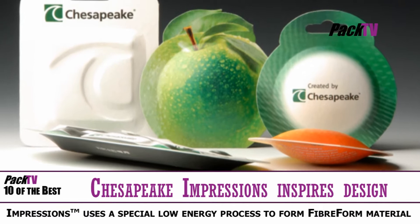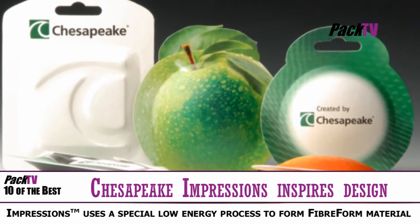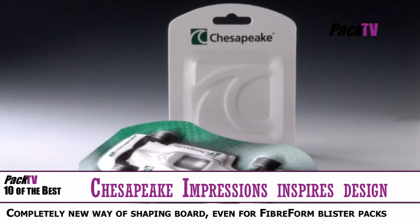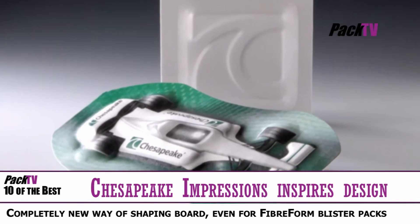Hello again, everything's green and new in this week's 10 The Best. Major design houses and brands are testing the limits of Impressions from Chesapeake, using the flexibility of Billerud's Fiberform to create shapes and effects that simply are not possible with conventional board.